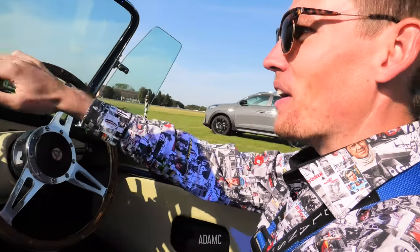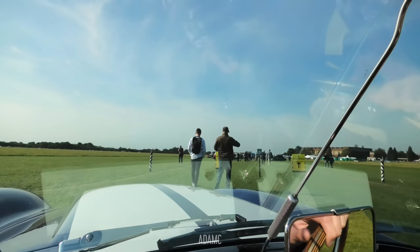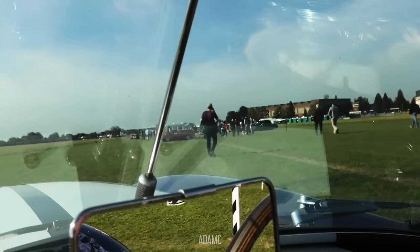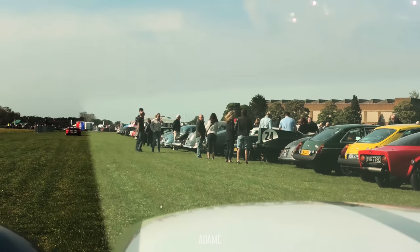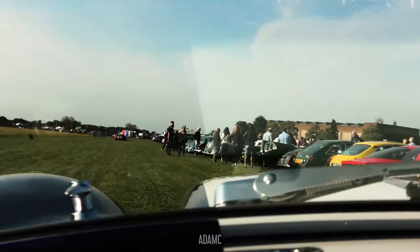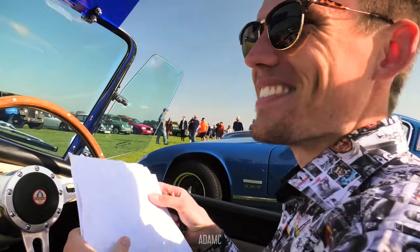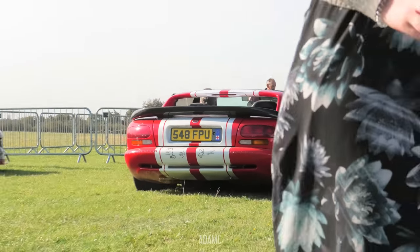It looks like we're going to park next to my other favourite car — a Dodge Viper. We've got a Dodge Viper RT10 with stripes a few cars ahead of us. Can I park with the Viper? We'll park by the Viper. Aww, I wanted to park with him. The Viper is heading for a Dodge Viper stand which is in the show.